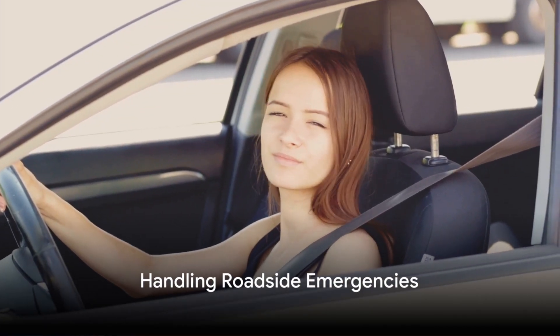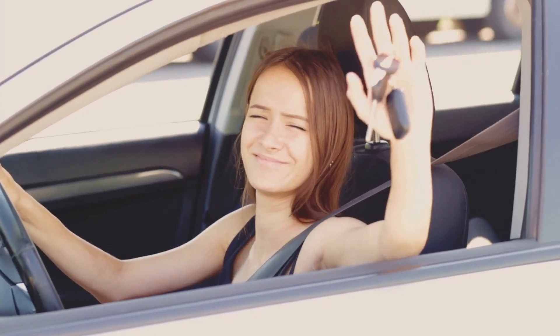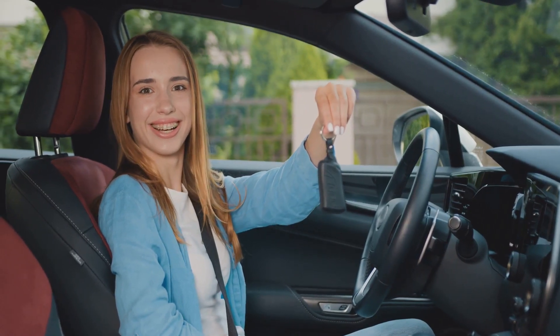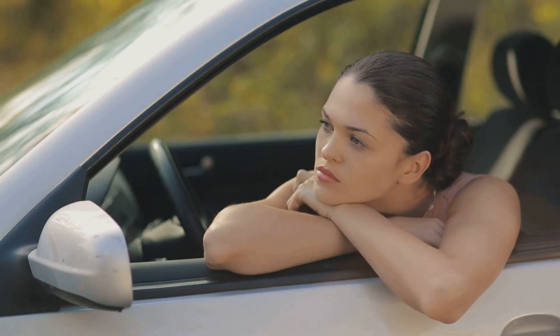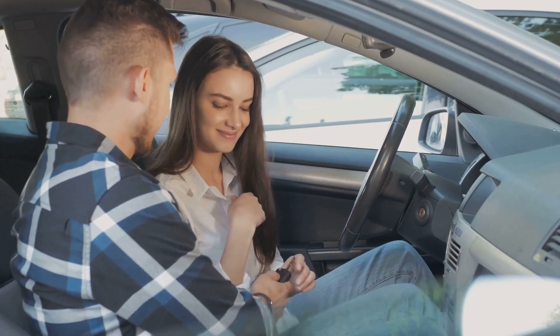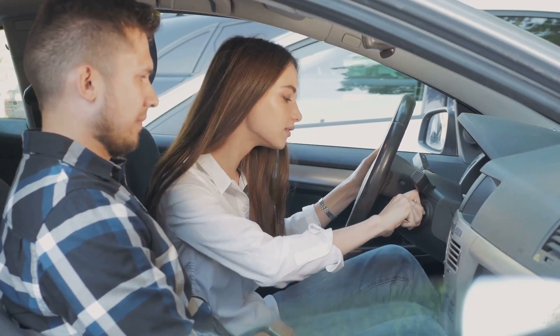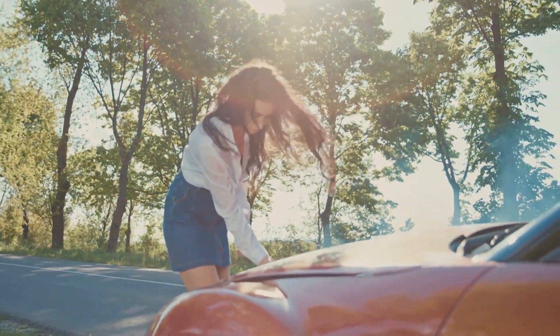Handling roadside emergencies. It's crucial to educate young drivers on the techniques and procedures to manage common roadside emergencies. The most frequent incidents often revolve around car breakdowns or minor collisions that can occur anywhere and at any time. It's essential to stress that these unwelcome surprises can unnerve even the most experienced drivers. The first instinct for young drivers might be to panic, but we must emphasize the importance of staying calm. Panic can lead to poor decision-making, which in a road situation can have serious consequences. Composure, on the other hand, can allow for a clear assessment of the circumstances and help identify the best steps to take.